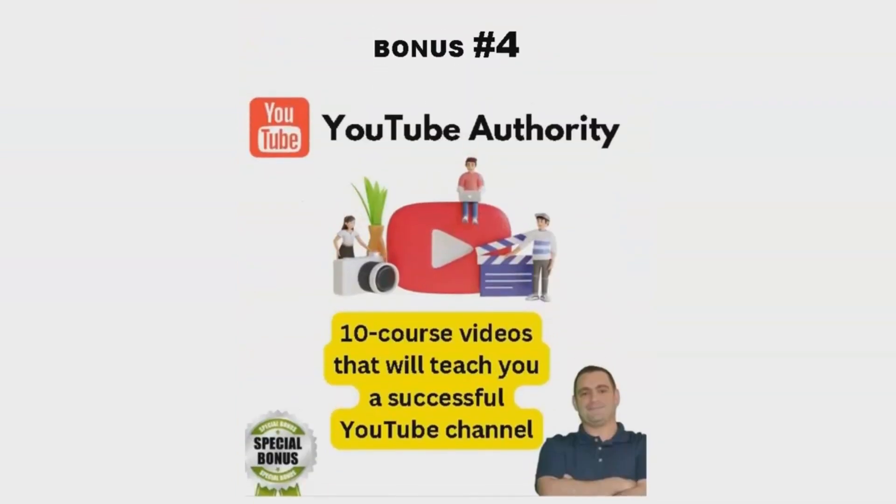Bonus number four is YouTube Authority. This package includes a 10-course video series that teaches you how to create a successful YouTube channel. As we all know, YouTube can be a great source of income, and with this course, you'll learn how to make the most of it in 2023.